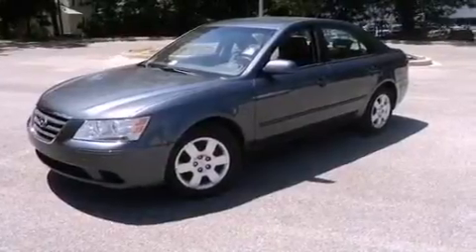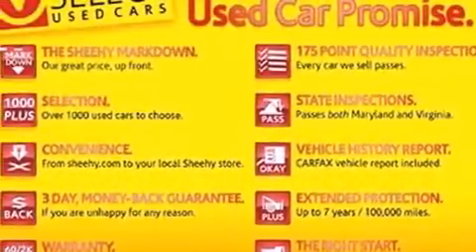Additional features include an illuminated driver's side vanity mirror, tinted glass, rear impact crumple zones, a rear window defroster, and this vehicle has less than 38,000 miles.